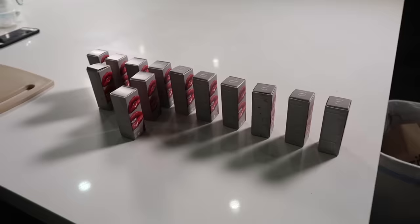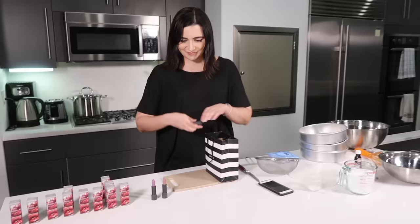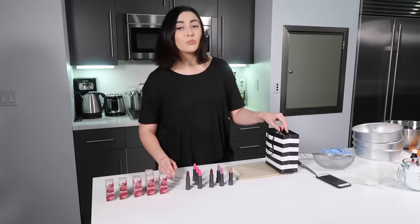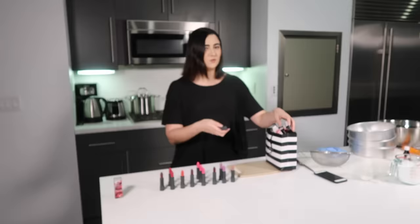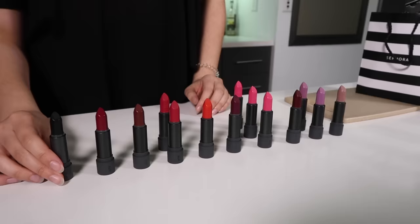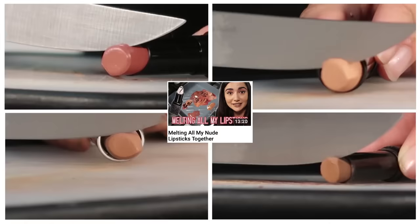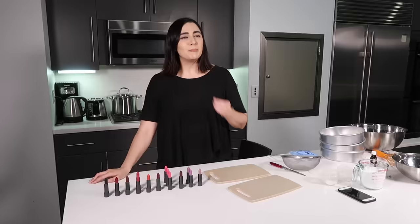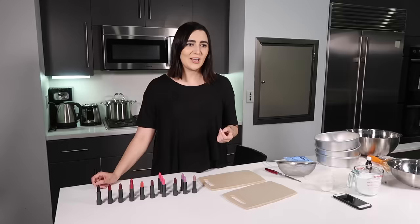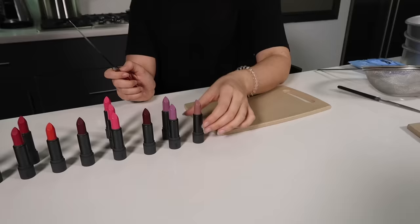It sounds like a bad Refinery29 article: 'this girl made a funfetti cake with lipstick and now she's in the hospital.' I did buy a few multiples of some bright shades, just to make sure we had enough lipstick for the cake. These are the colors for our funfetti sprinkles, so let's start dicing. I have a little experience chopping lipsticks, but not for eating. This is like the Great British Bake Off — against your own dignity. I'm starting with Kava, our only nudey lipstick.